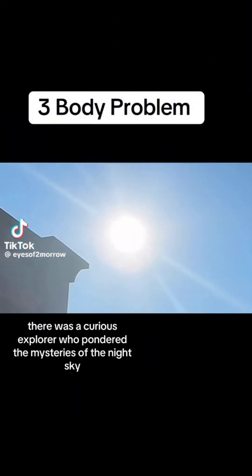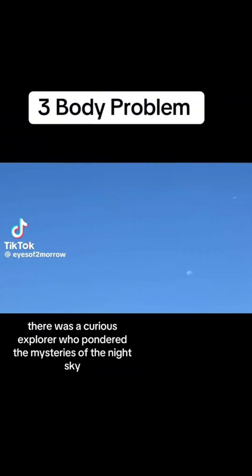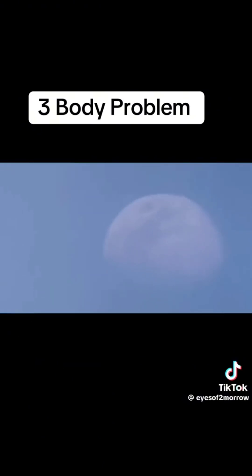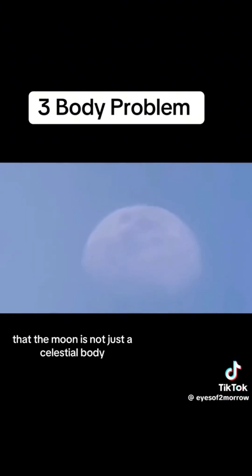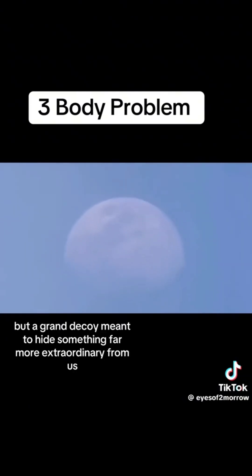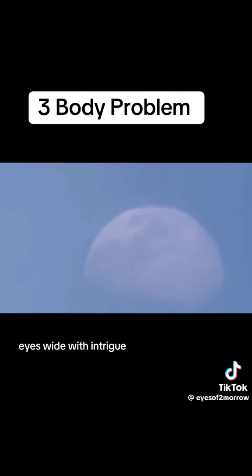Once upon a time, there was a curious explorer who pondered the mysteries of the night sky. 'What if I told you,' he began to whisper to those gathered around his campfire, 'that the moon is not just a celestial body, but a grand decoy meant to hide something far more extraordinary from us. A hexagon mirror projector?' Listeners leaned in closer, eyes wide with intrigue.